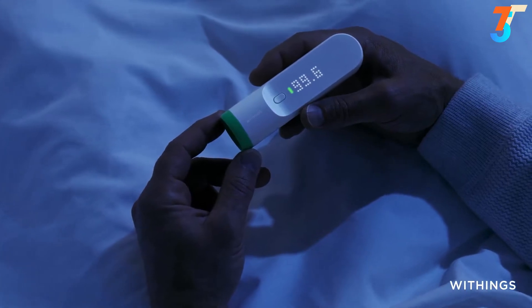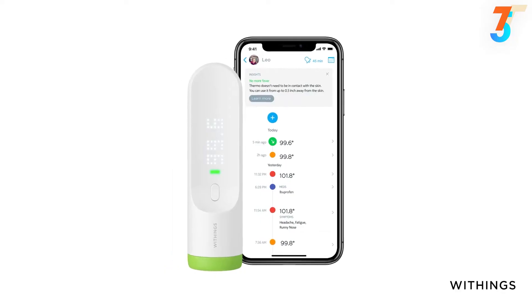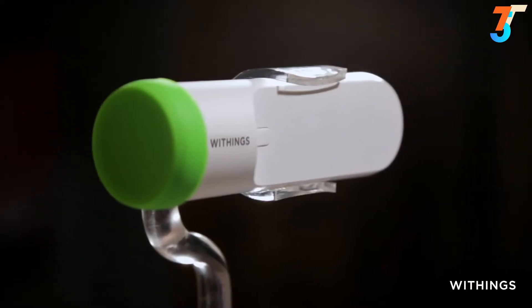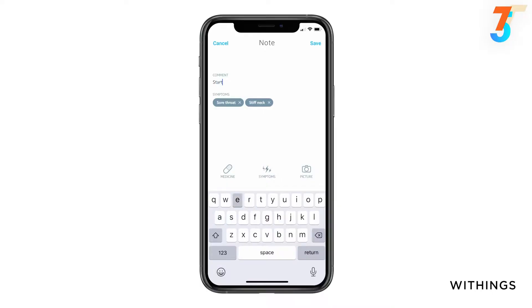Thermo is FDA cleared and compliant with European medical device regulations, and is currently in use at colleges, spas, clinics, and more. I like that I can take my temperature before leaving home and take action if I see a concerning trend. For anyone caring for kids, they don't even need to wake them to get a reading. You can also track symptoms, medications, and more right in the app. It comes with standard AAA batteries that last two years.